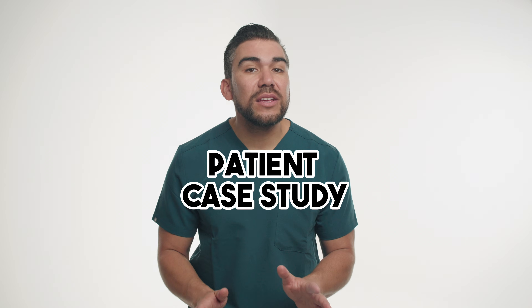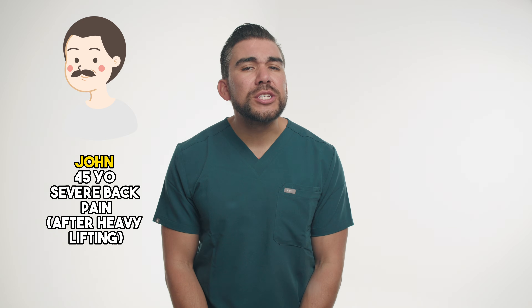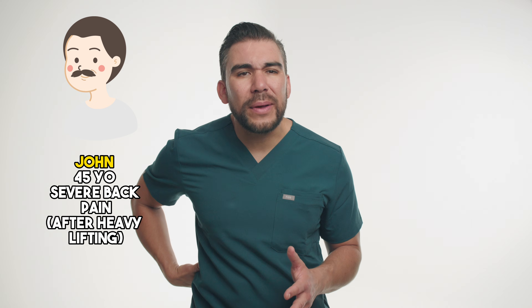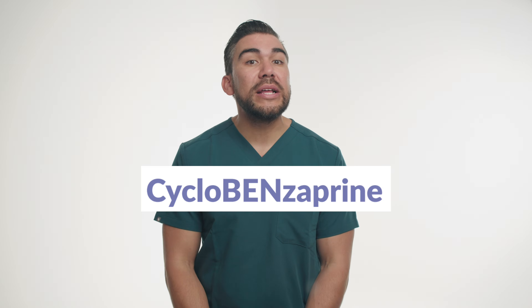Let's dive into a patient case study using cyclobenzaprine for back pain. Meet John, a 45-year-old patient who visited his primary care physician complaining of severe back pain after lifting heavy boxes at work. Upon examination, John's doctor suspects a muscle strain and recommends cyclobenzaprine, brand name Flexeril, to help relieve the muscle spasms and associated pain.